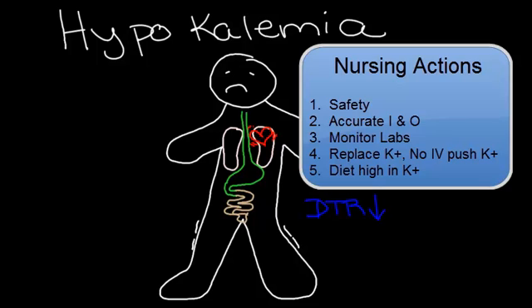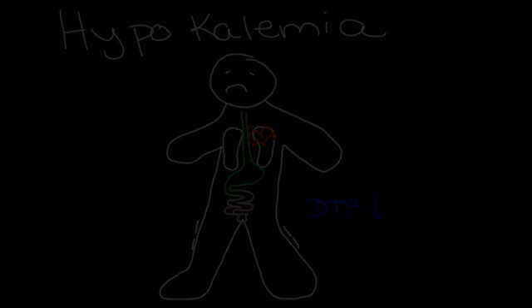Any IV potassium will be given slowly — never pushed.